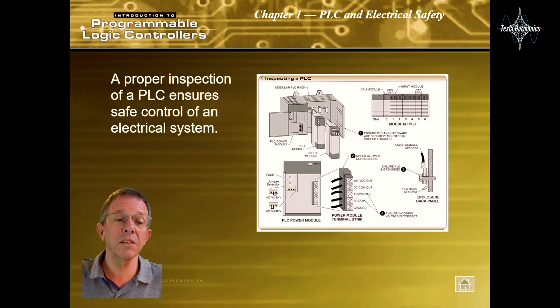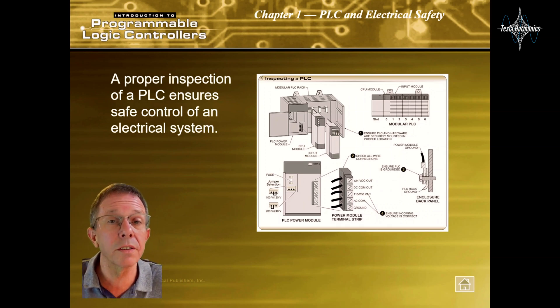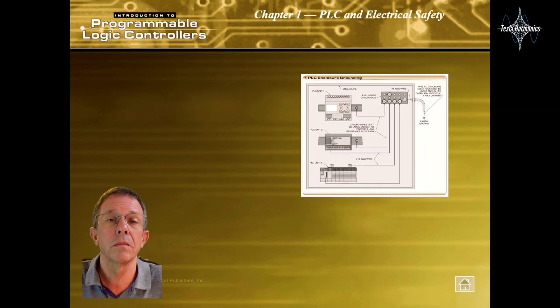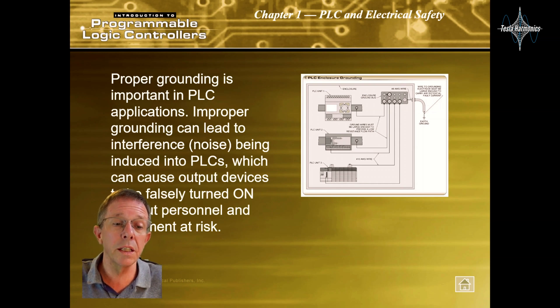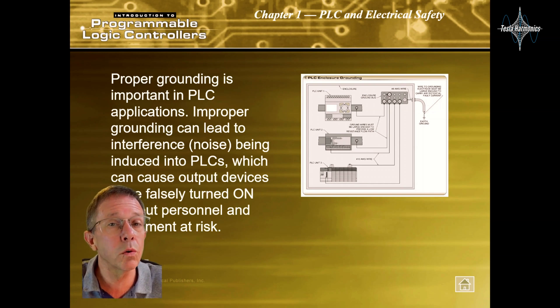A proper inspection of a PLC ensures safe control of an electrical system. Proper grounding is important in PLC applications — improper grounding can lead to interference or noise being induced into PLCs, which can cause output devices to be falsely turned on and put personnel and equipment at risk.